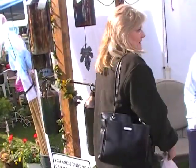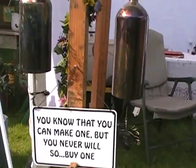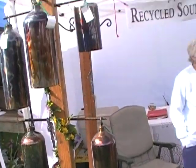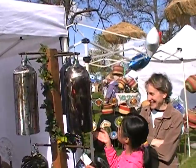It just kind of grew from there. Everyone has a little different sound. I love your sign down here — it's very poignant. It says you know that you can make one, but you never will, so buy one. Get your money out!